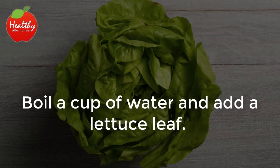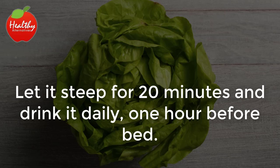2. Lettuce. Boil a cup of water and add a lettuce leaf. Let it steep for 20 minutes and drink it daily, one hour before bed.